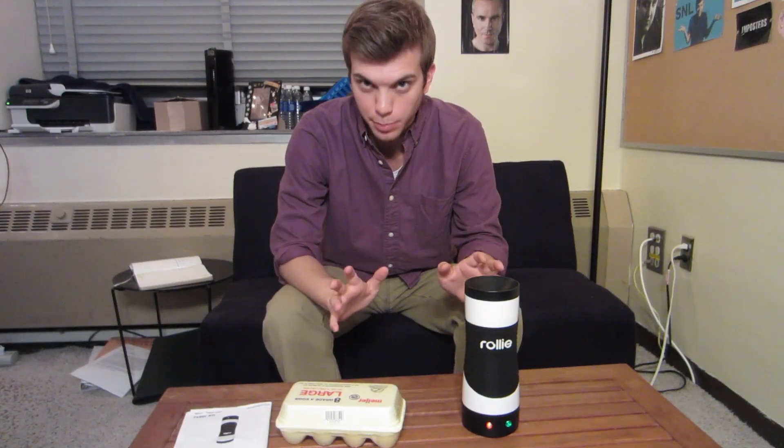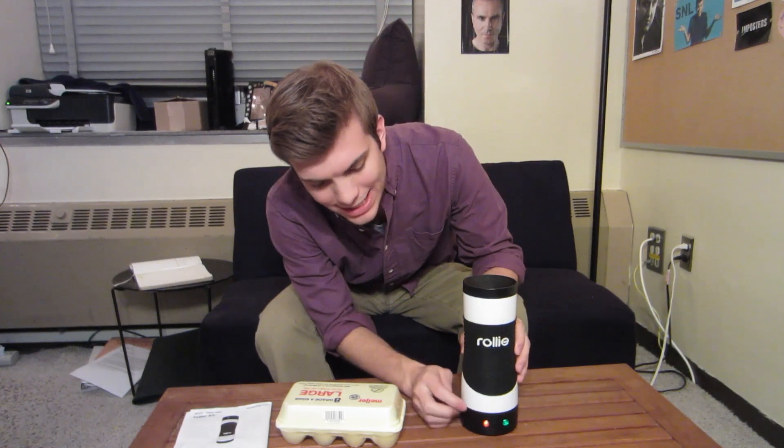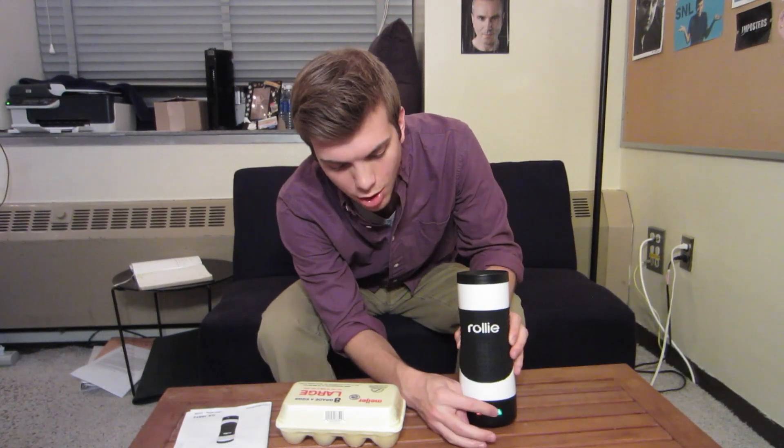I'm hungry. Let's actually try it out. The Rolly is plugged in. The red light is on showing that it is heating up, and once the green light is on, that means it's ready, preheated, and ready to go.